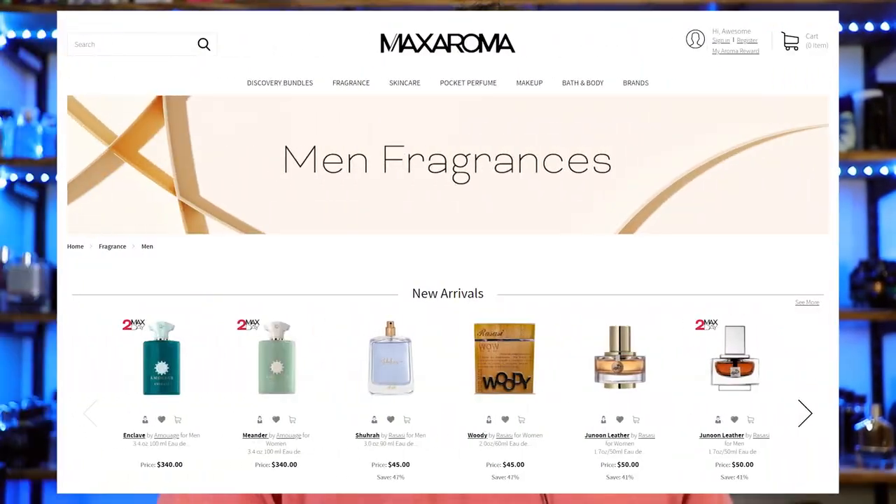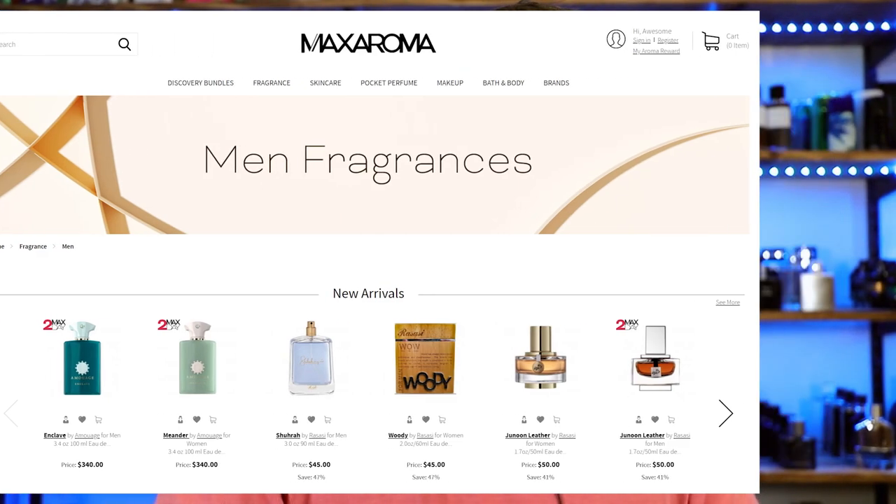I want to give a shout out to Max Aroma for sponsoring this video and providing these to give away. If you're unaware of Max Aroma, I'll leave a link in the description. They're a great fragrance discounter carrying niche, designer, and indie fragrances, and they keep adding new brands all the time. They're completely authentic, they partner up with a lot of these brands, work hand in hand with them, and they have great shipping and customer service. Let's go ahead and start cracking into these fragrances.